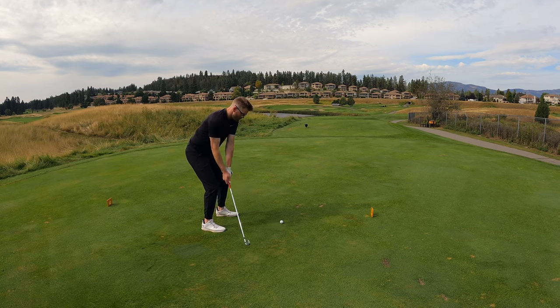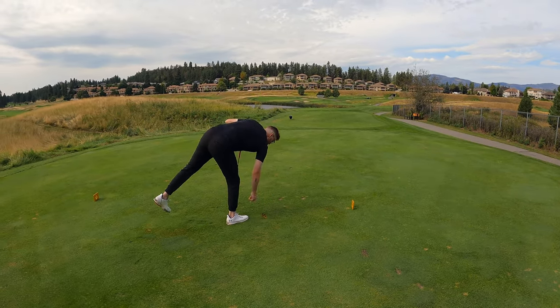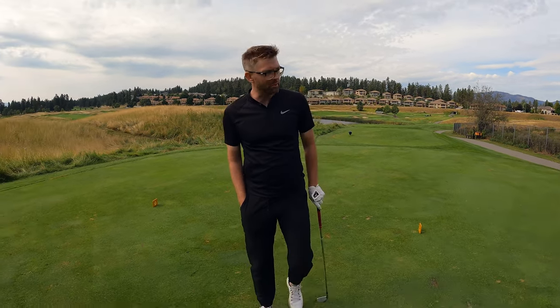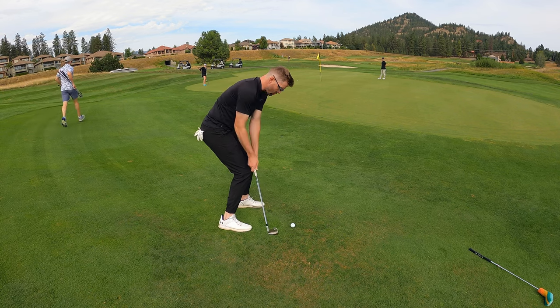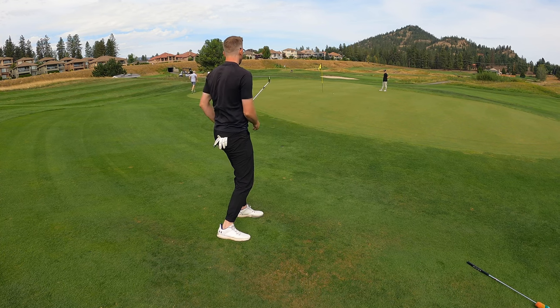Hole 14, 200 yards. We got a 6-iron. Still got time to make something happen here. Let's go. Oh, it's on land. Almost missed the ball. Settle down.